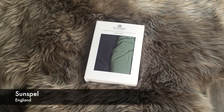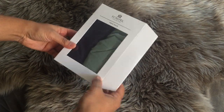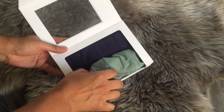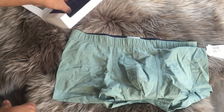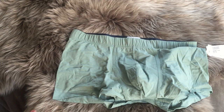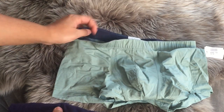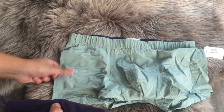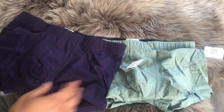Next up, we have Sunspell from England, and it's a two pack. It comes in this box with a magnetic closure. These feel great — just a different style. Instead of the elastic band just being on the outside, they do have it covered in the same material as the boxer brief. This comes in two colors.